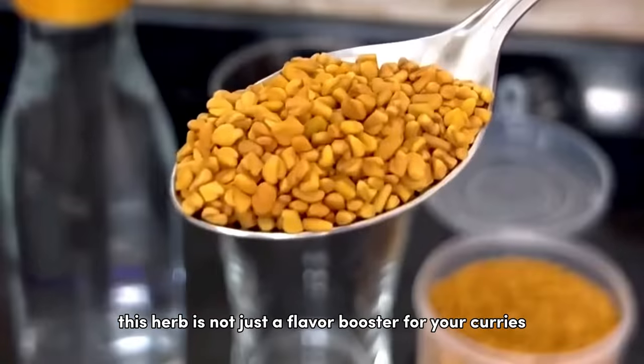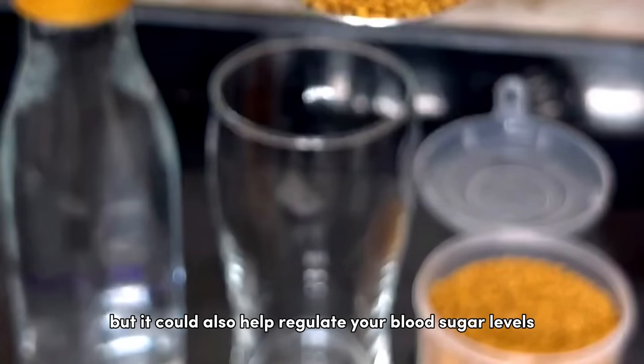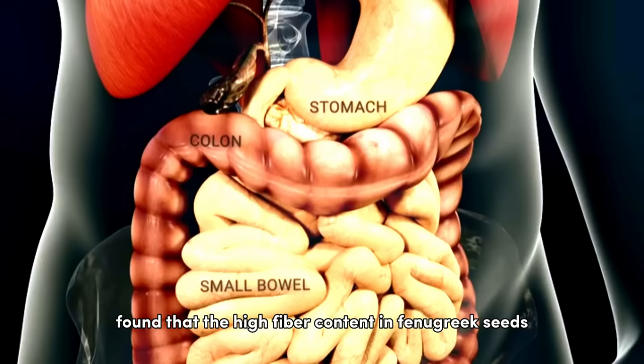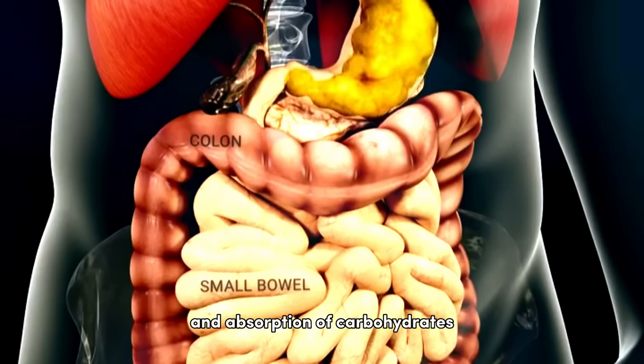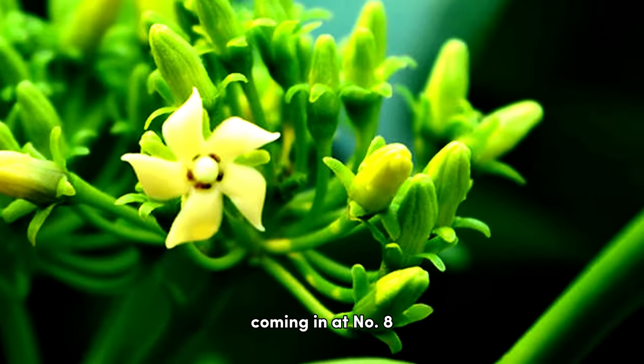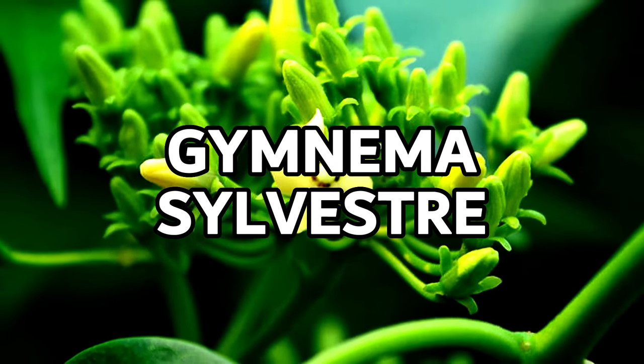Next up at number nine is fenugreek. This herb is not just a flavor booster for your curries — it could also help regulate your blood sugar levels. A study in the International Journal for Vitamin and Nutrition Research found that the high fiber content in fenugreek seeds could slow down the digestion and absorption of carbohydrates, reducing fasting blood sugar.